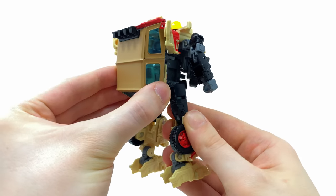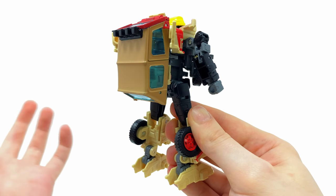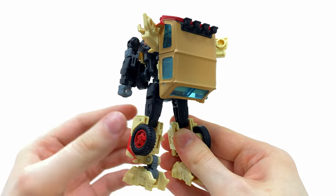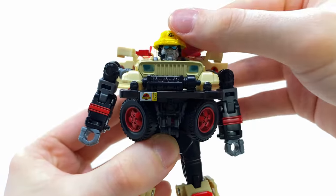Spinning him to the side, he does have a massive backpack - basically the entire top canopy of the vehicle mode. It would have been cool to have the option to remove this and perhaps transform it into a shield, but overall this robot mode is way stronger in comparison to JP93.